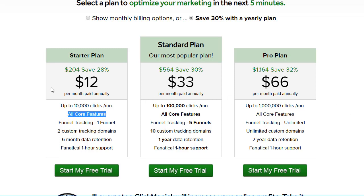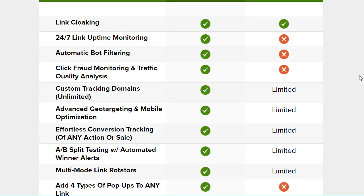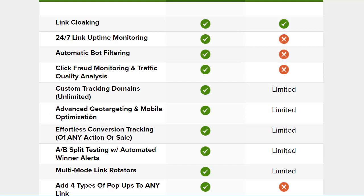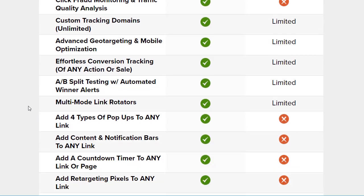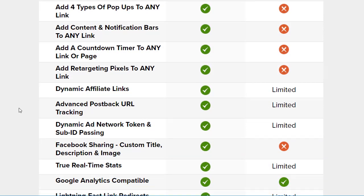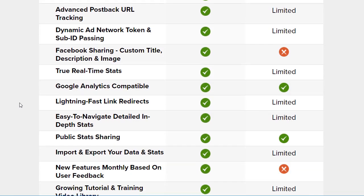One more thing — I did talk about all the core features. Regardless of which plan you get, you're getting all the features, which is really cool. For example: link cloaking, uptime monitoring, automatic bot filtering — which is awesome, you want to make sure you're not getting bad traffic. Same thing with click fraud protection, custom tracking domains, advanced geo targeting and mobile optimization. I love geo targeting especially if you're doing CPA — you want all traffic from the US to go to one offer and all traffic from Canada to go to a different offer. That alone can pretty much pay for the monthly ClickMagic payment just by itself because you're not wasting any traffic. Also: conversion tracking, A/B split testing, multiple rotators, popups, notification bars, countdown timers on any page, retargeting pixels, dynamic affiliate links, postback tracking, sub ID tracking, true real-time stats, Google Analytics compatibility, lots of redirects and plenty more.